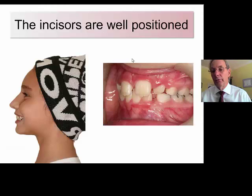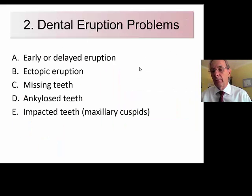This will conclude part one of this lecture, and we'll move on to dental eruption problems in another part. Thank you.